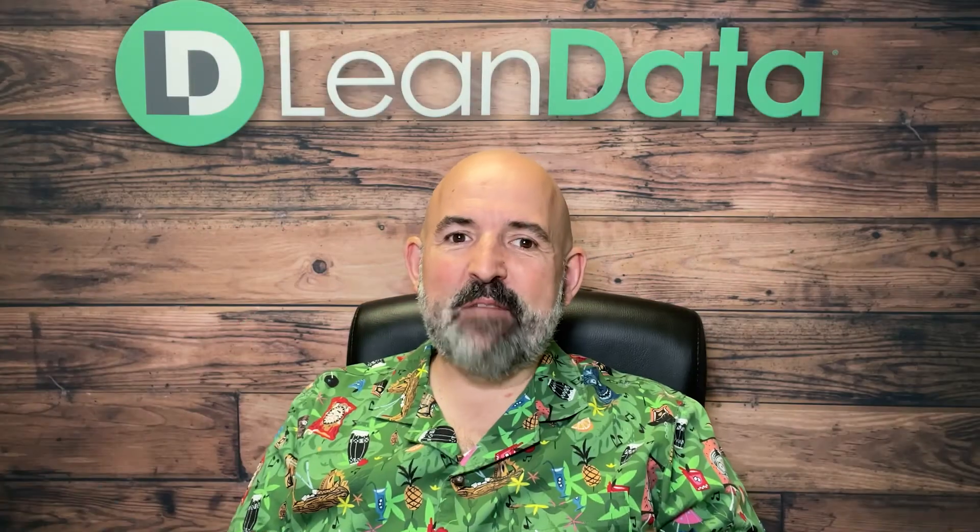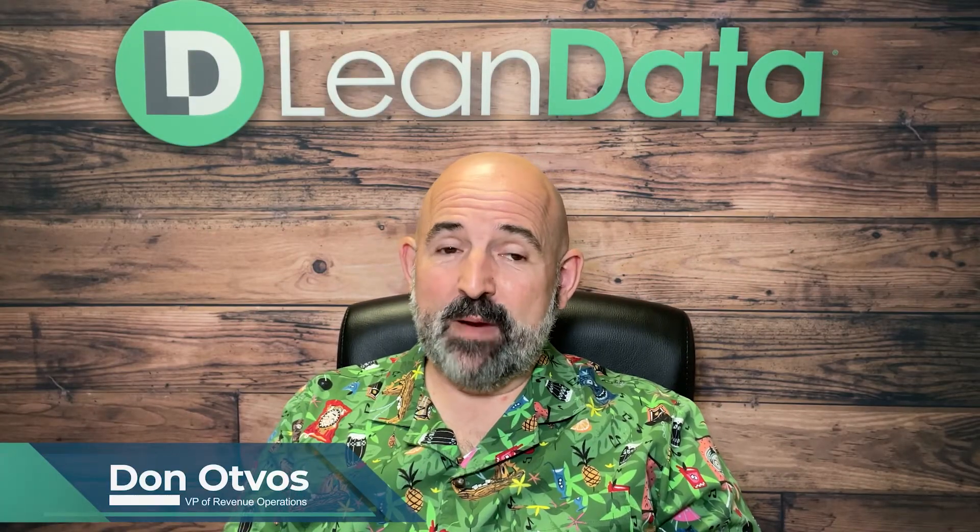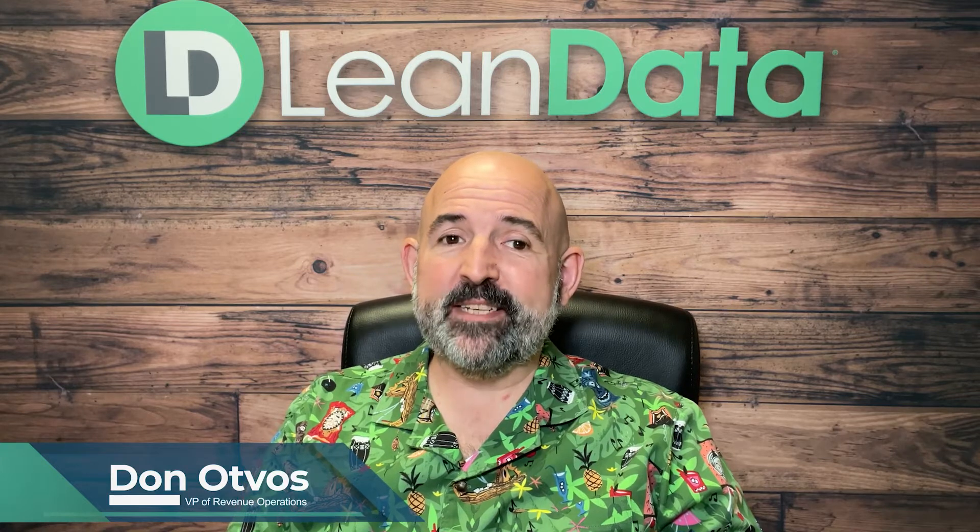Hello, I'm Don Oppos, and this is Don's Do's and Don'ts. In this installment, the topic is one of my pet peeves, and that is juggling technology licenses.